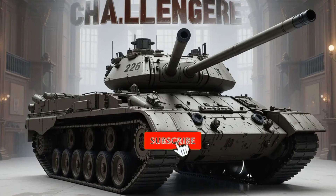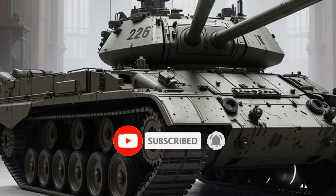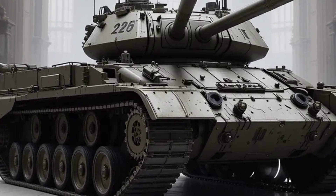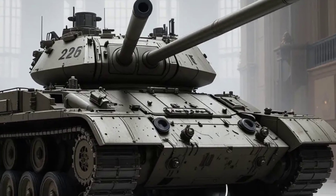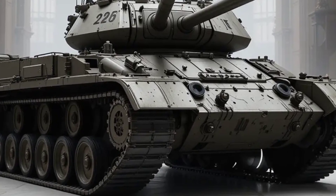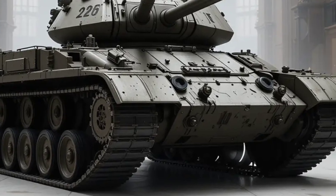The adoption of a smoothbore gun brings the UK in line with its NATO allies, simplifying logistics and enhancing combat effectiveness in joint operations. This powerful gun is paired with a fully digital fire control system, offering improved first-round hit probability and faster engagement of targets even while on the move.